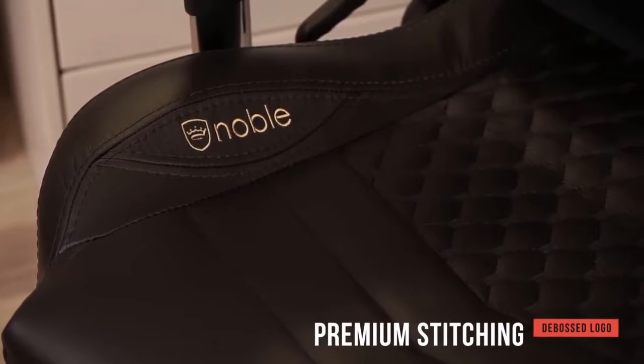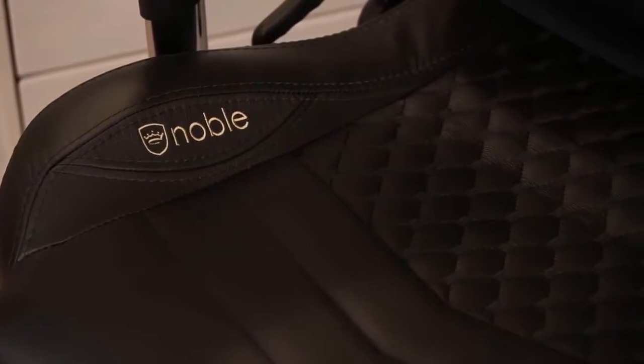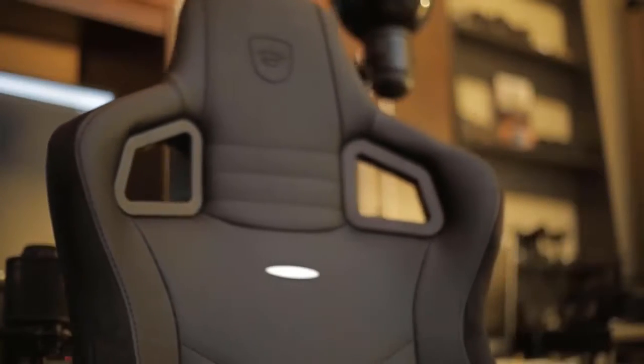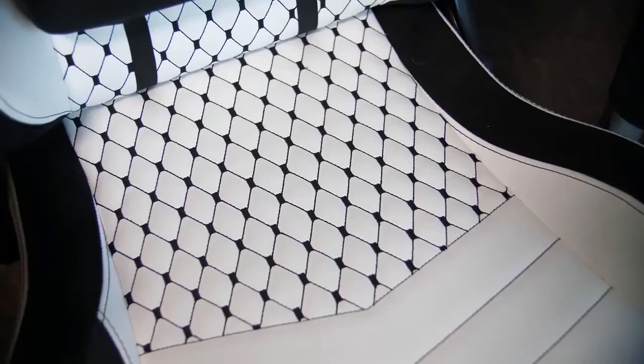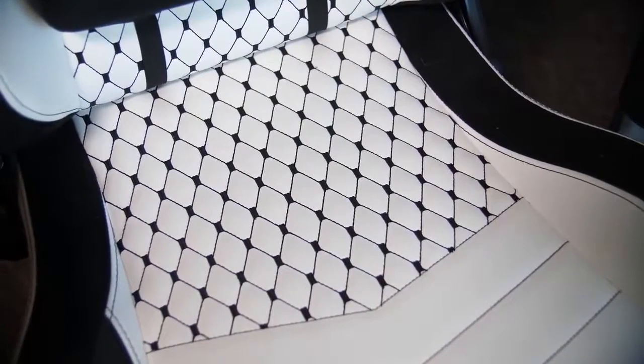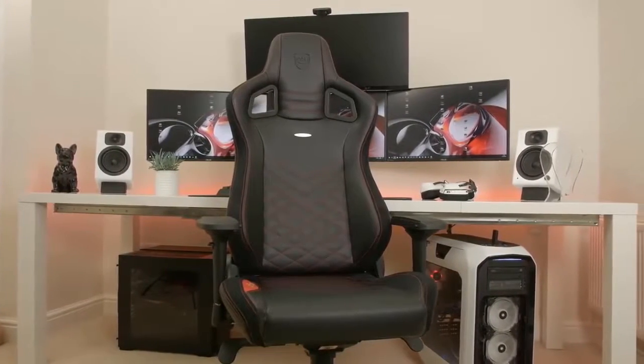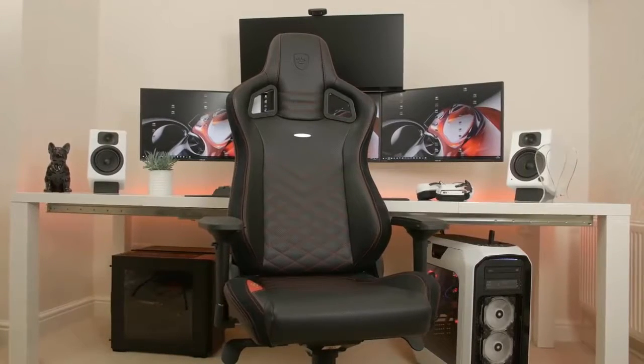The 4D armrests are fully adjustable so you can get into the best possible position for whatever you're doing. The Epic Chair is definitely the best overall gaming chair available. It features a number of customization options to give you the perfect gaming experience. You'll always have a comfortable and supportive place to rest, with premium leather upholstery and stuffed padding making it a real pleasure to sit in.